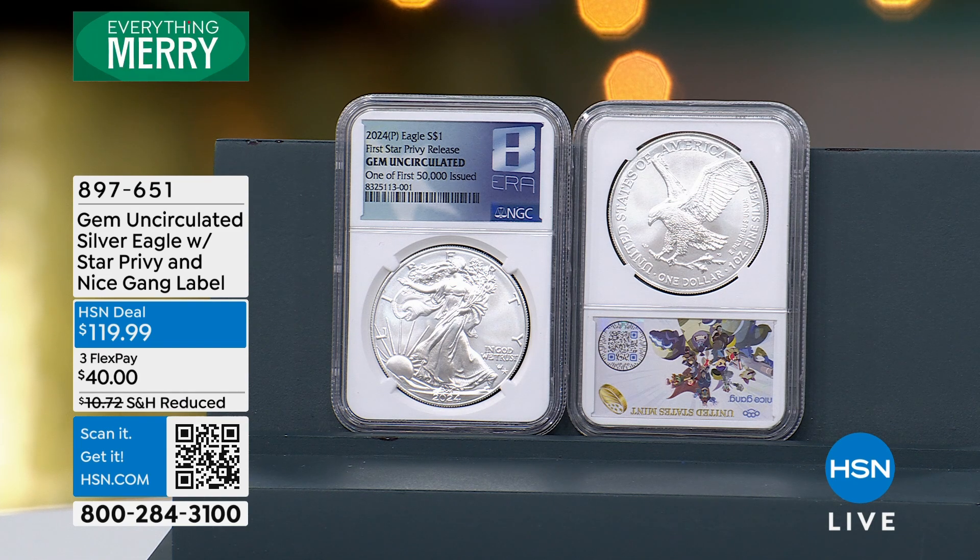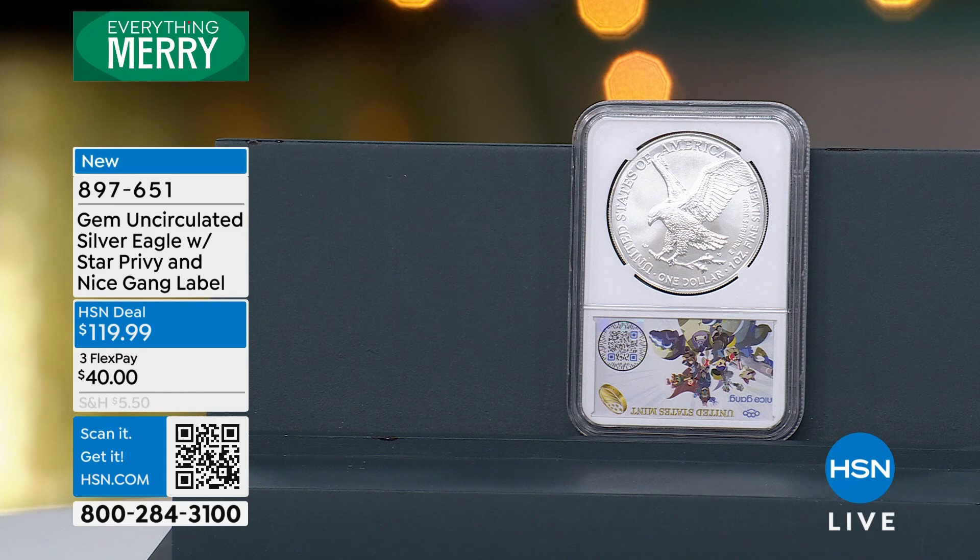It's going to sell out, and we're going straight along. This is the one I've been looking forward to. Which one do we have here? This is the Silver Eagle with Star Privy and Nice Gang label.